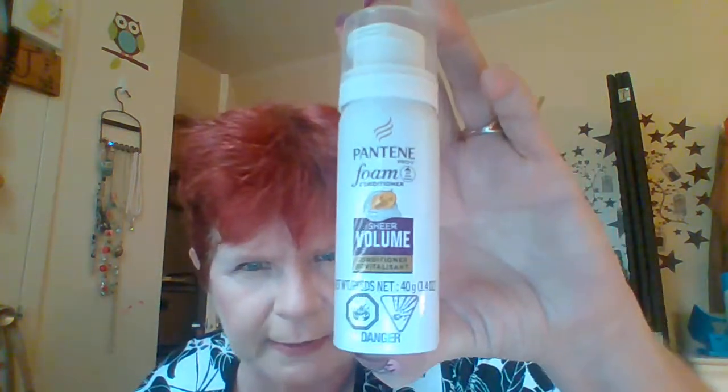The next item is Pantene Foam Conditioner Sheer Volume Conditioner, and it is 1.4 ounces. You'd like to see the front, not the back — Pantene Foam Conditioner.